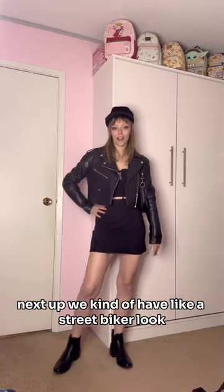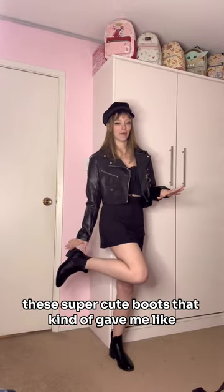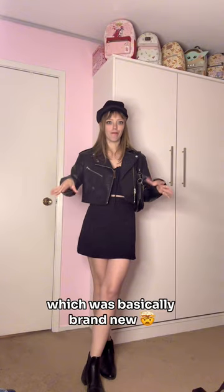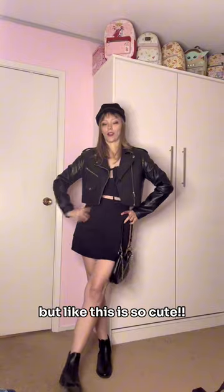Next up we kind of have like a street look. We have the little ruffle top, the black mini skirt, these super cute boots that kind of gave me like Bloodstone knockoffs, and this biker jacket which was basically brand new — the person must have worn it like once or twice because it's in immaculate shape. I've just paired this outfit with a bag that I already own and a hat, but like this is so cute.